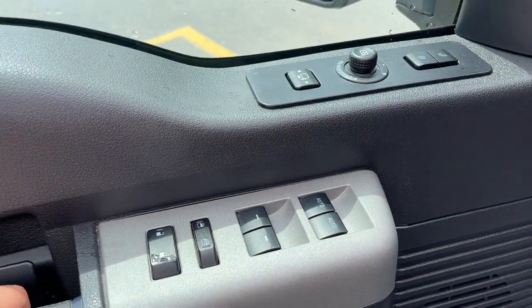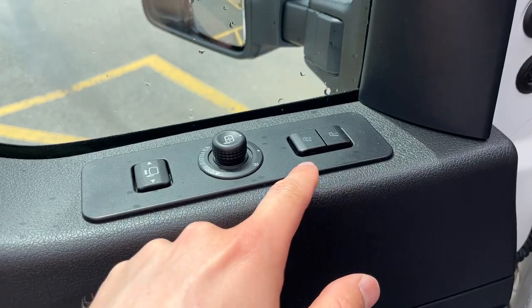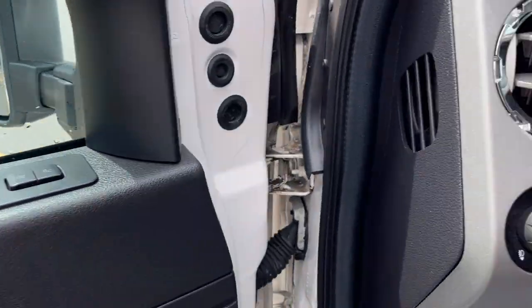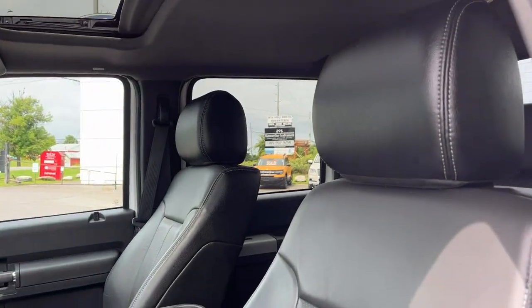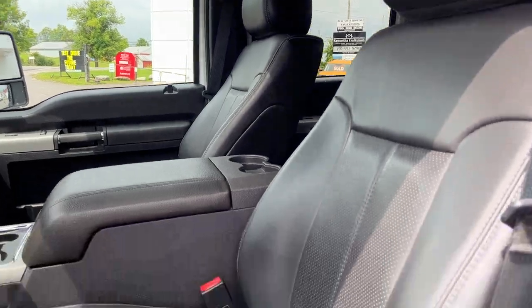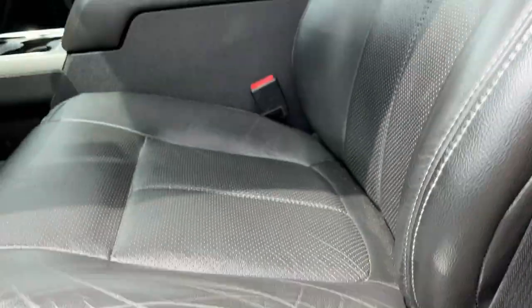Coming around to the driver's side door, there's plenty of storage. You have power windows and locks, driver seat memory, and power telescoping and folding tow mirrors. Automatic headlights are included as well. The seats up front are really comfortable, and this one has the Lariat Ultimate Package with a power moonroof and built-in navigation.